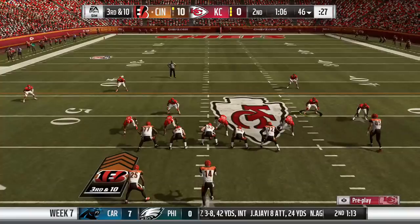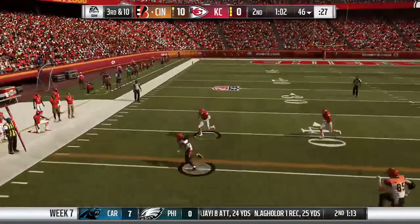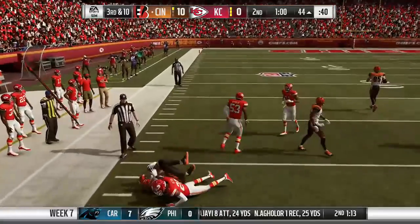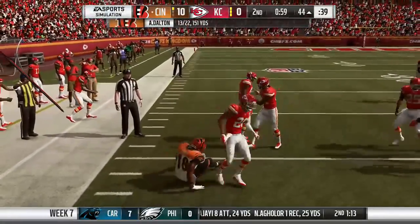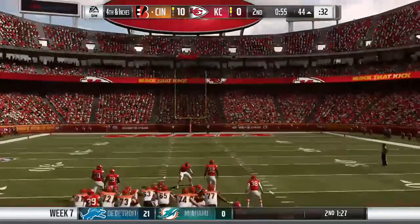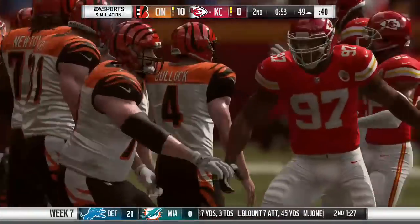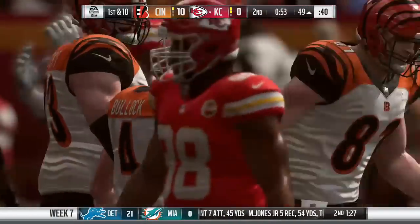Chiefs give it right back. On 3rd and 10, Dalton hits A.J. Green coming back to the ball, and the tackle stops him shy of the marker with 57 seconds. Rather than go for it, Cincinnati sends out Randy Bullock for his second 60-plus-yard field goal of the quarter, but still feeling the effects of his paranormal experience earlier, he misses this one as well.